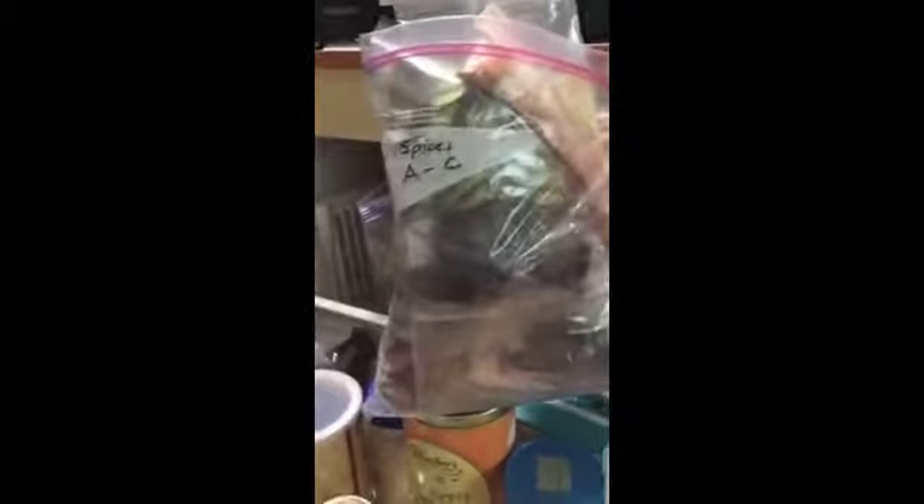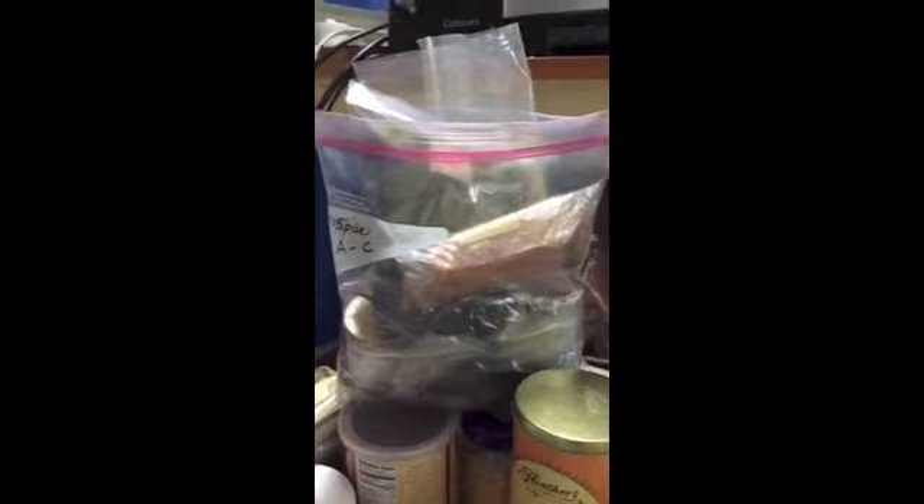So here you can see where my spices are. Since I'm a food blogger I have a lot of crazy spices, and I found that putting them in these bags — labeled like 'A to C' — you can see all the ones that are in there. If I need cayenne, bay leaves, or curry leaves, it's a great way to see all the spices I have and not end up buying extras, which I tended to do when they weren't organized.